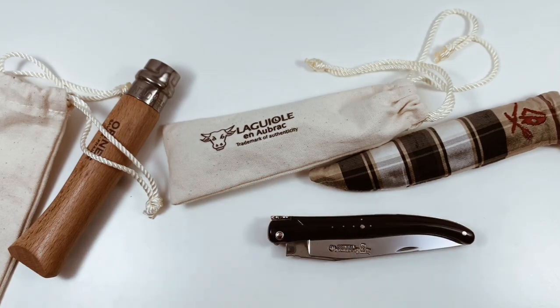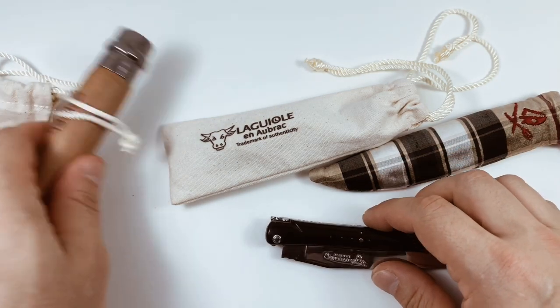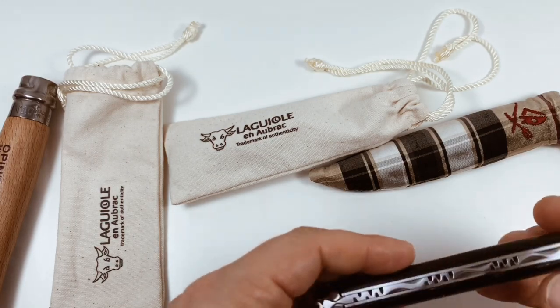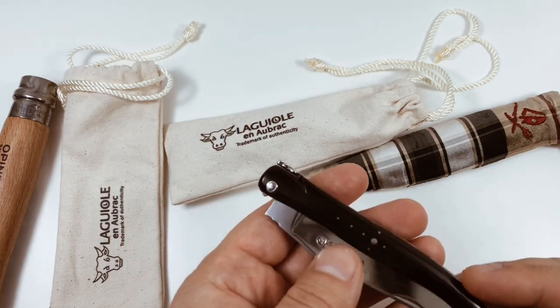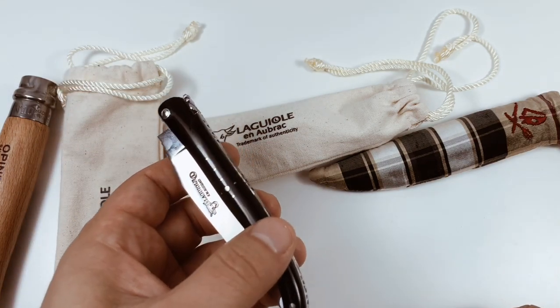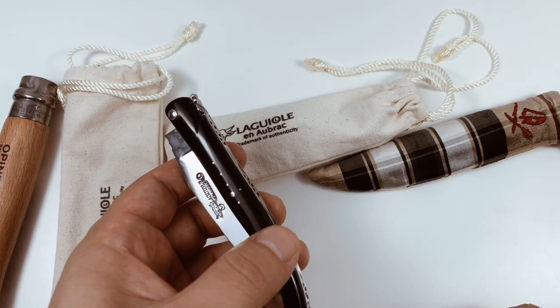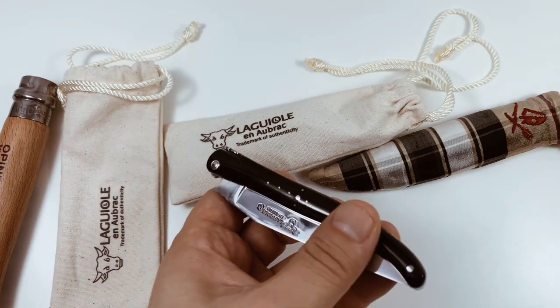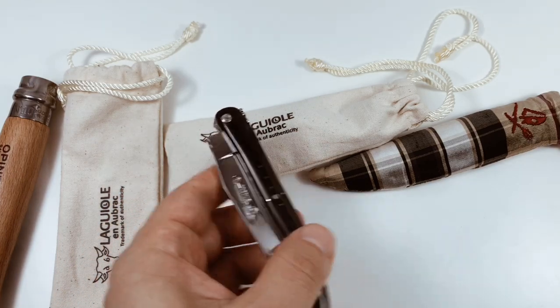You get the knife and there are problems with it. It doesn't affect function, but there are fit-and-finish issues. When you spend a certain amount of money, you have a certain expectation. It's like they don't make these knives with care — I'm guessing they're getting paid per knife and just churning them out at massive speeds. I suspect the knife guy has a mistress he has to feed his family and her family because he really rushed that job.